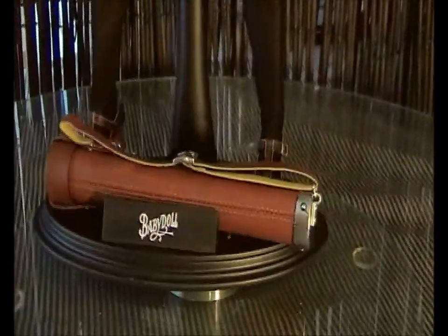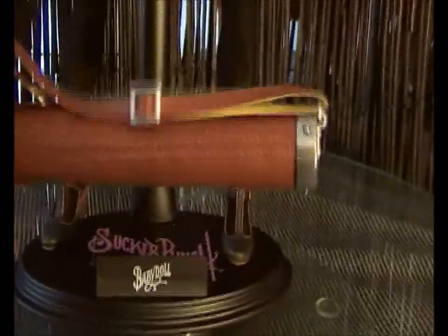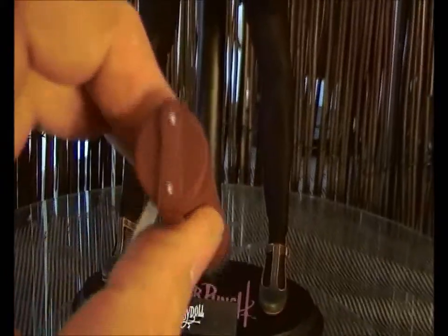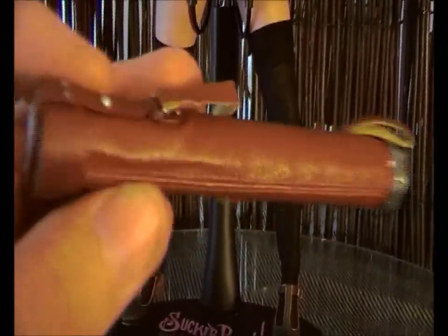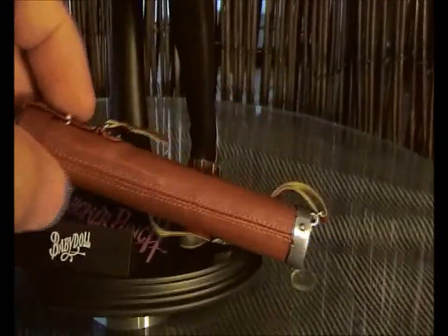Sorry guys, I missed one thing out — that's the carry case for the scrolls that she was carrying in the movie. Really, really detailed. I actually opened it up to see if there's any scrolls in it, but no, there's not any scrolls. You can probably do a few of your own and just wrap them up and tuck them in there if you wish. Really good detail on that.